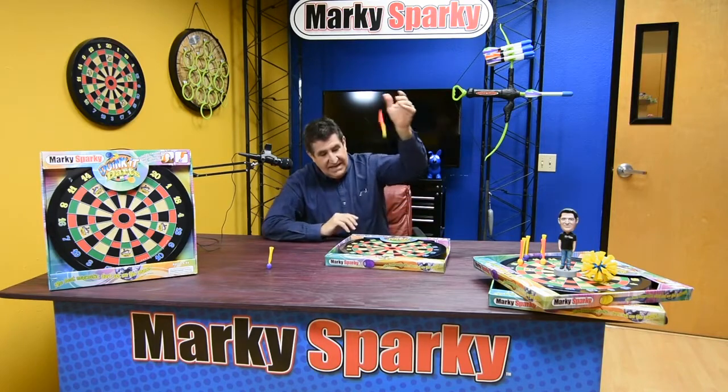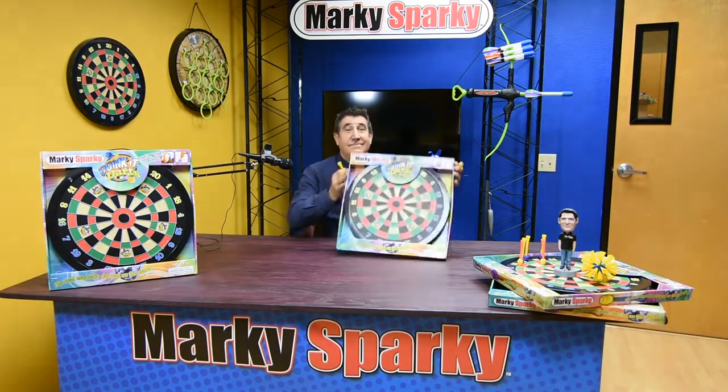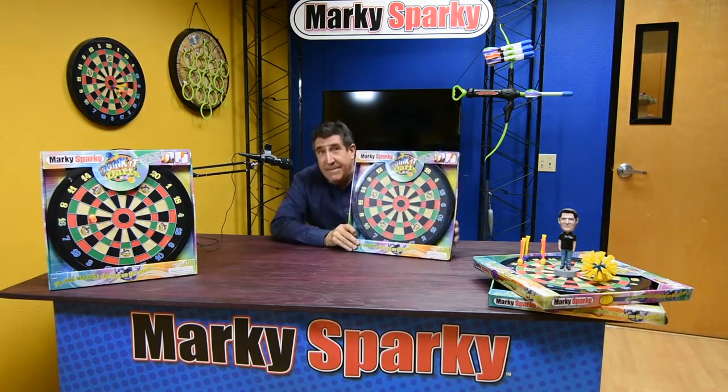No matter how you throw them, they stick, and they're virtually indestructible. Marky Sparky Doink-It darts — the best magnetic dart set on the planet.